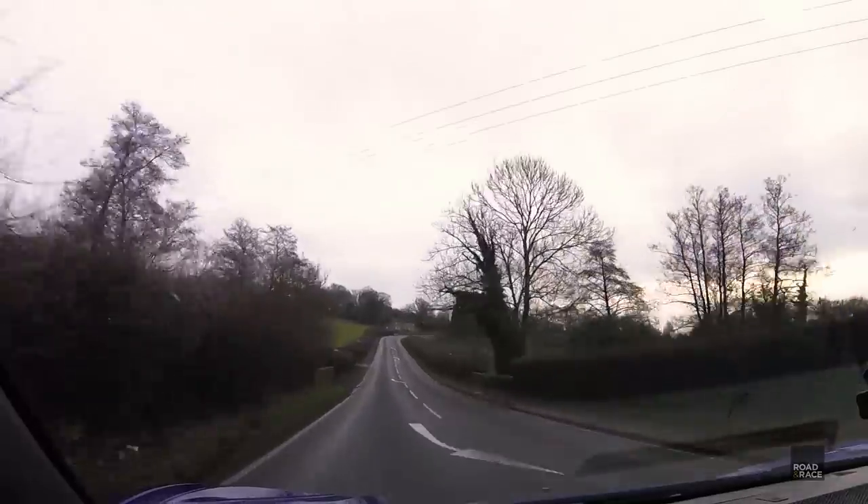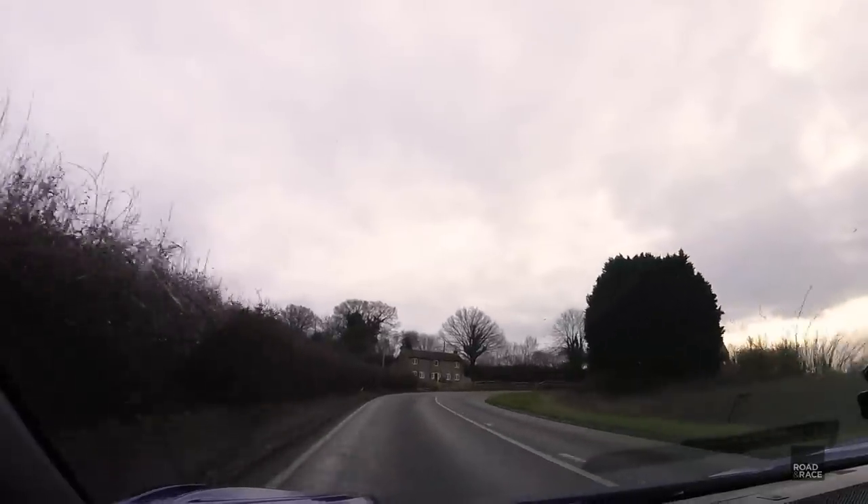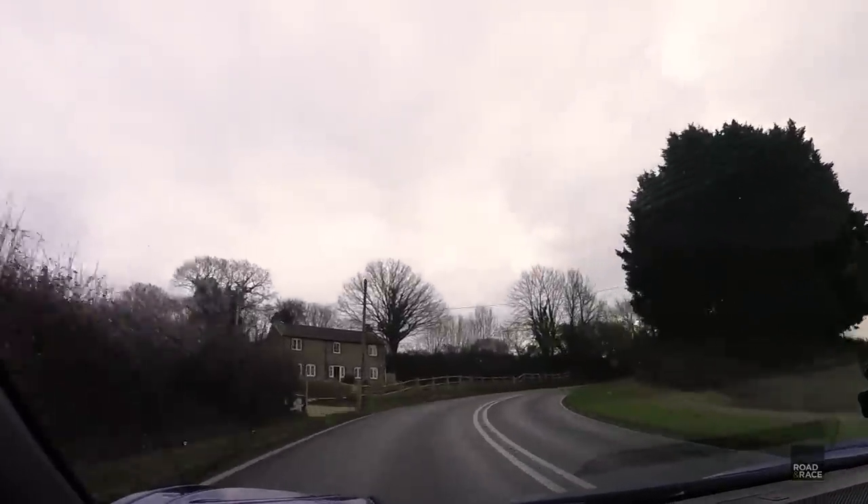Wow. Traction out the bends. Everything definitely gets more aggressive the harder you drive it. It's got a lovely flat turn-in, feels really stable. And when you plant it out the corner, it just takes off. The car is very composed, very comfortable, but it's so pointy and precise, and it just feels really planted.